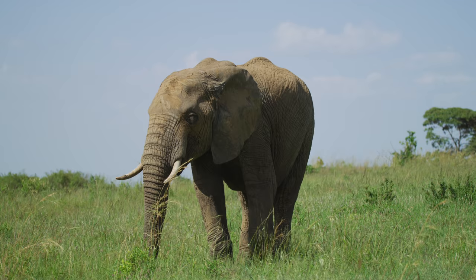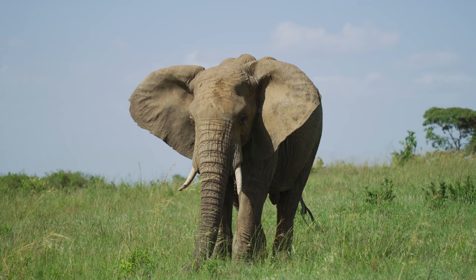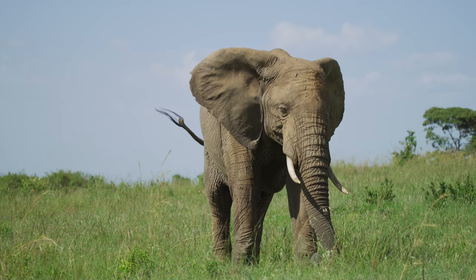Number 3. Elephants' ears are made up of thousands of blood vessels that are thin and close to the skin. This allows the excess body heat to escape the elephant's body to regulate its body temperature. Another reason why elephants have big ears is to use their ears as fans to cool off their bodies.